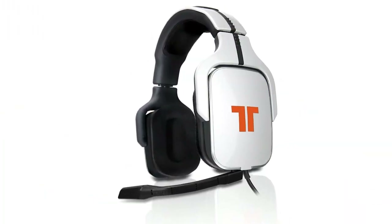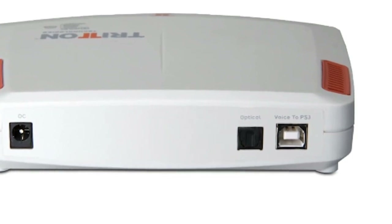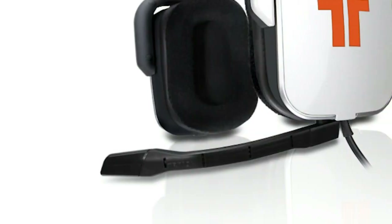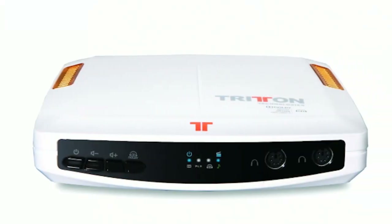But if even that's too much space in your room, check out the Tritton AX-720 headphones. They take the Dolby digital audio over optical and give you a simulated surround sound experience. These headphones also feature a detachable boom mic for multiplayer chatting and are priced around $130.